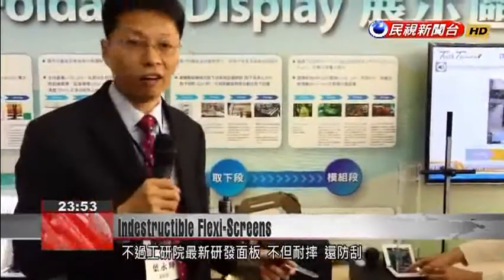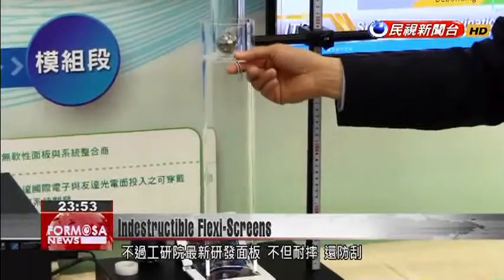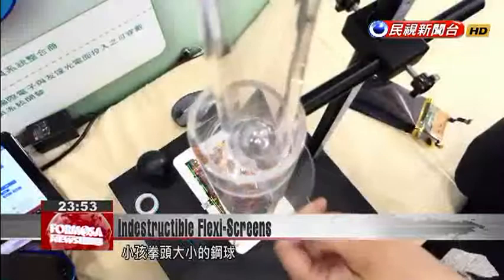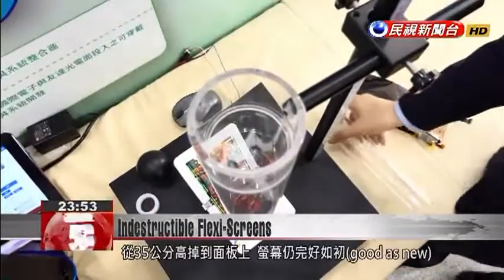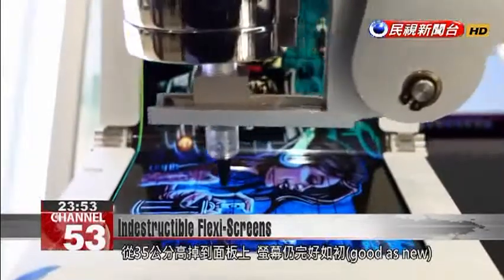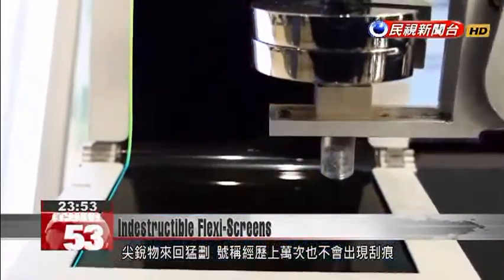Taiwan's Industrial Technology Research Institute's new panel is a potential solution, as it can take hard knocks and scratches without a hitch. A steel ball as big as a child's fist is dropped from a height of 35 centimeters onto the phone, yet afterwards the screen still looks as good as new. It can apparently weather countless scrapes from sharp objects without getting scratched.